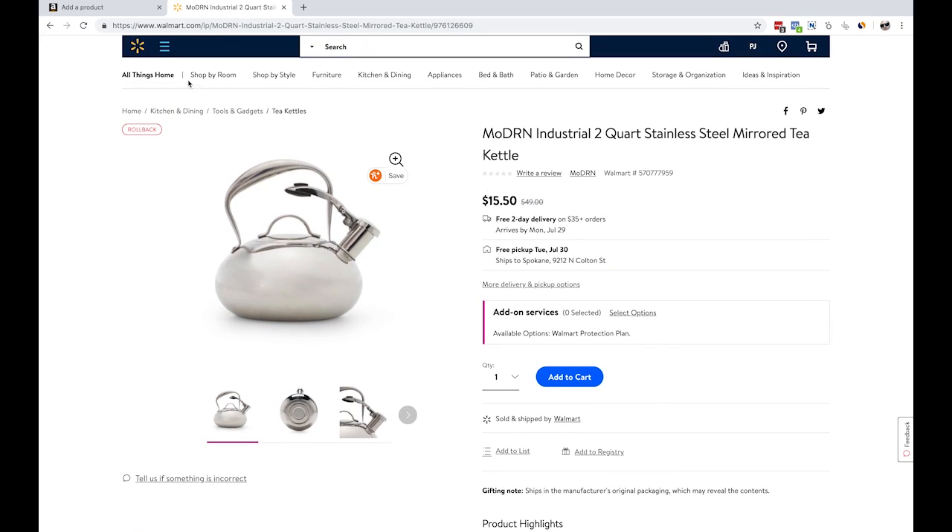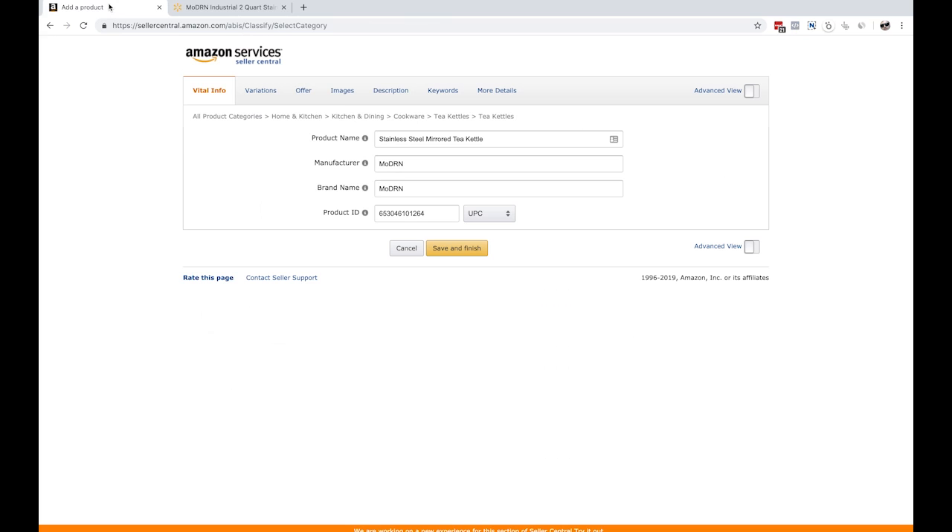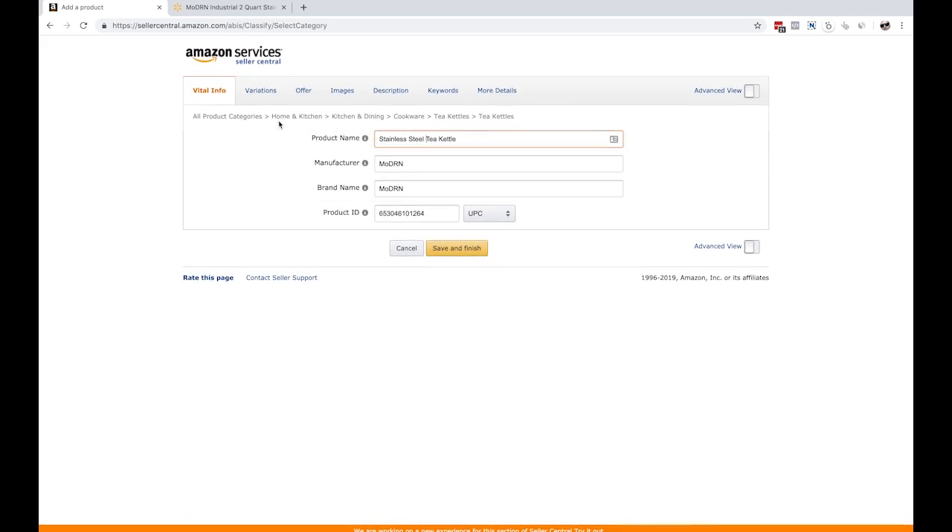It's $15.50, normally $50. Not trying to do retail arbitrage here necessarily, but maybe if these magically sell we'll make a little markup. I just kept it super simple - I put in 'stainless steel mirrored tea kettle,' and actually I'm even going to get rid of the word 'mirrored' and just say 'stainless steel tea kettle.' We're going to try to see how well we can get this thing to rank just by doing listing optimization for the keywords 'stainless steel tea kettle' and 'tea kettle.' Those are the only keywords we're worried about.